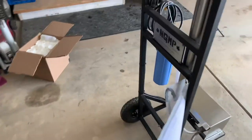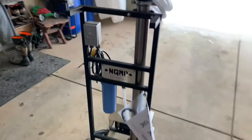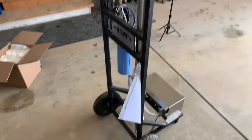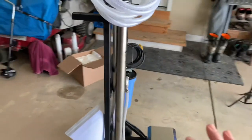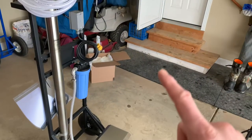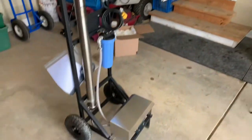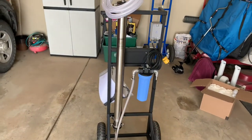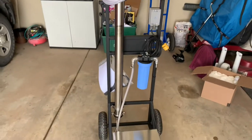I got this from Next Gen Maple up in Syracuse, New York, and they really look out for the small producer. This thing is mobile — you can't let it freeze once it's full of water. What's nice is it's on a dolly, so I can just roll it inside the house every day and bring it back out so it doesn't freeze. This thing is absolutely amazing.